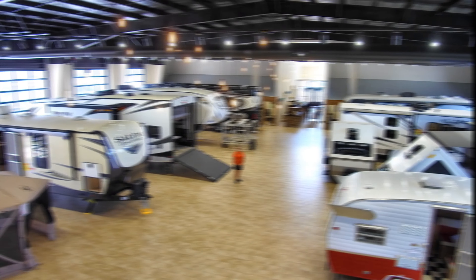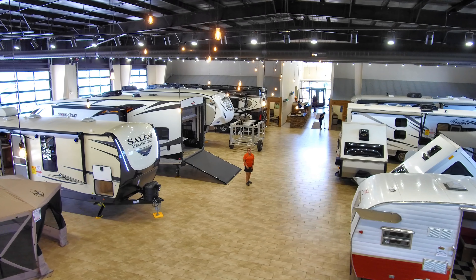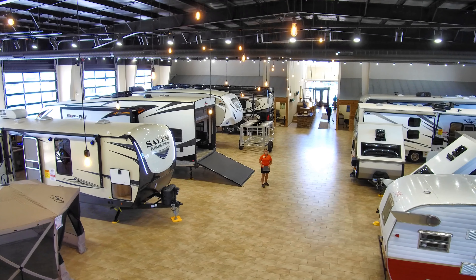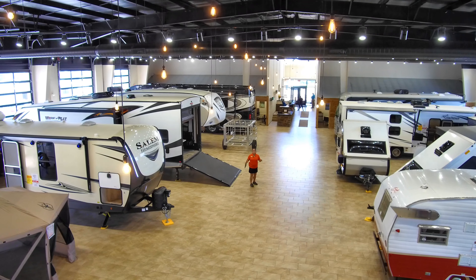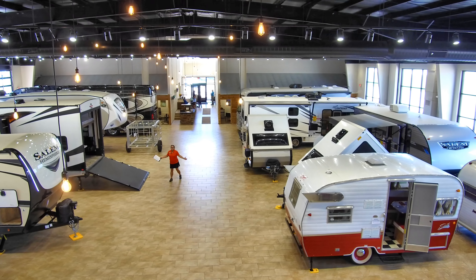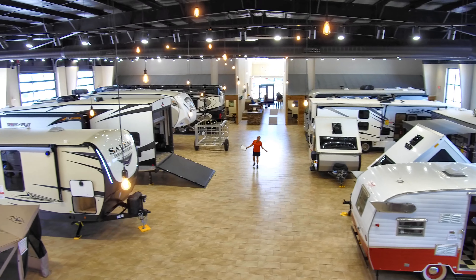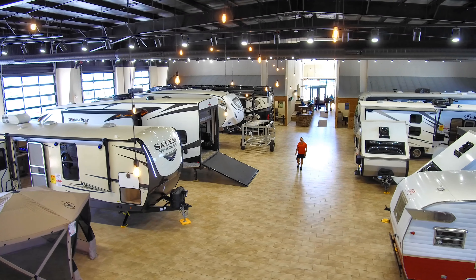You've probably heard that there has been a little uptick in demand in the RV industry — well, actually there's been a lot of demand — but that does not mean that we are out of units, not by a long shot. Take a look at this beautiful air-conditioned showroom full of beautiful new trailers, fifth wheels, and motorhomes. Come on down, let's take a closer look.